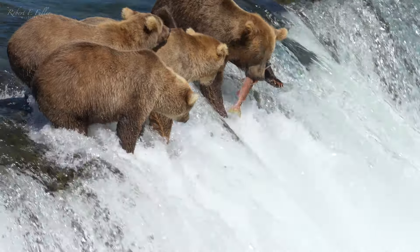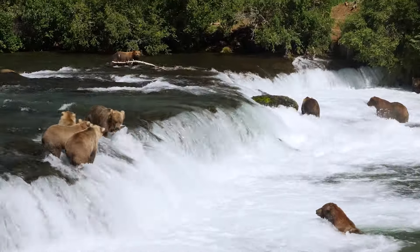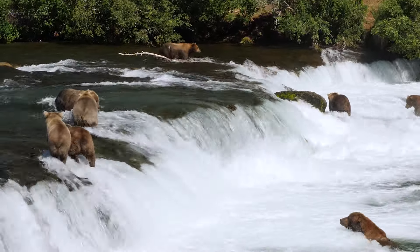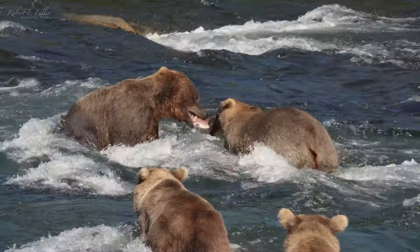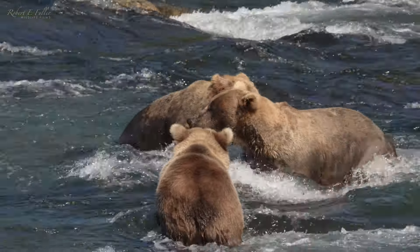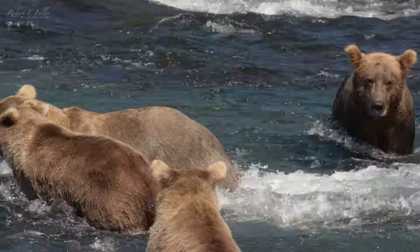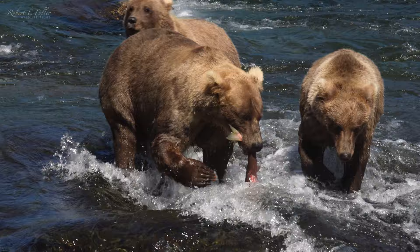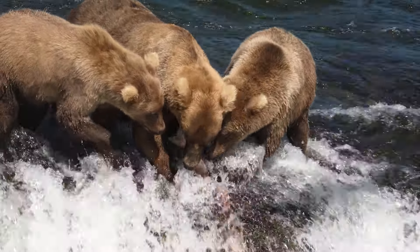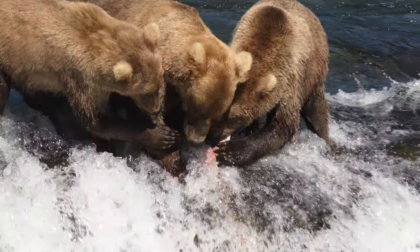Here, competition is fierce. When another bear catches a fish, Grazer doesn't hesitate to stake her claim. After a vicious tug of war, she's won. Time for a family feast.